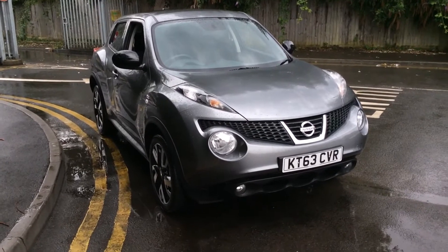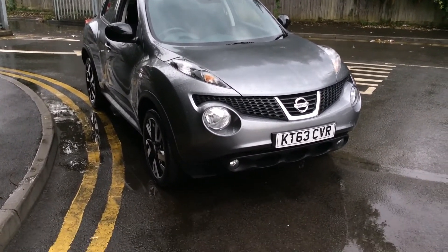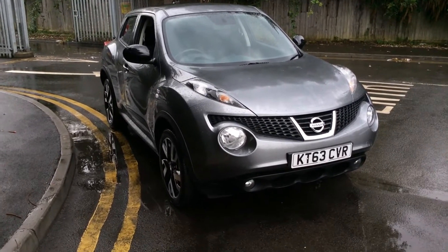Welcome to Wessex Garages Nissan on Hartford Road, Cardiff. The presentation we have for you today is of the Nissan Juke N-Tec 1.6 petrol model with a manual gearbox, finished in grey. The vehicle is originally from 2013 with one previous owner.